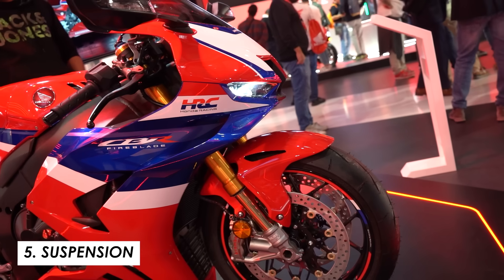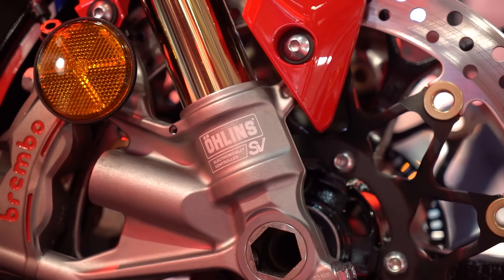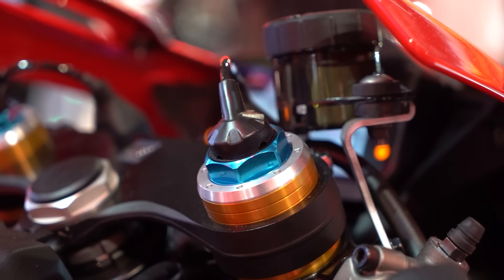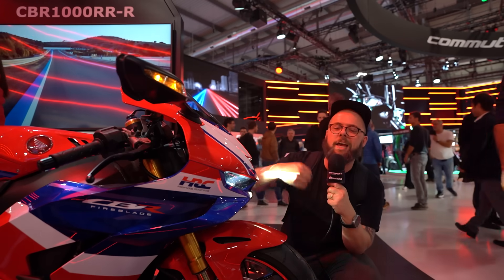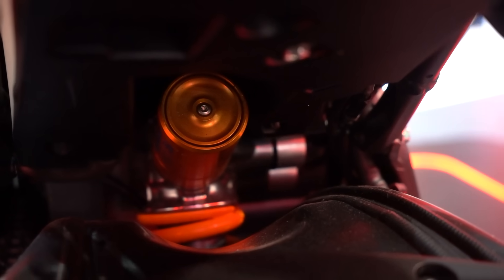Suspension on this bike is absolutely top of the line. We've got Öhlins 43mm NPX upside-down forks with Öhlins Smart Electronic Control — semi-active and adjustable through the switchgear and dash. At the rear there's a TTX36 shock also controlled by that system. The hardware hasn't particularly changed, but if you're editing settings through the dash you'll notice refined options and a more visual preload guide to make it easier to understand and adjust.